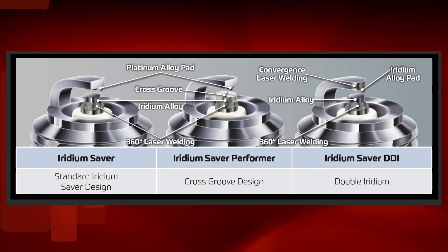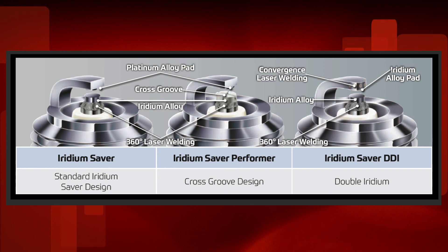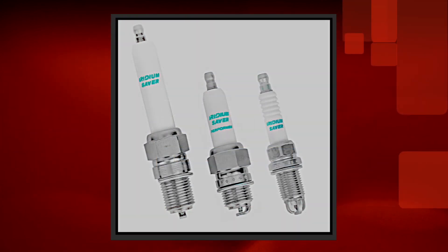All Denso gas plugs are made with high-grade OE-quality materials in our own factories. Denso offers 3 options so customers have the right plug for their performance, durability and value requirements: the Iridium Saver, the Iridium Performer, and the Double Iridium. All are designed to outperform and outlast the competition.